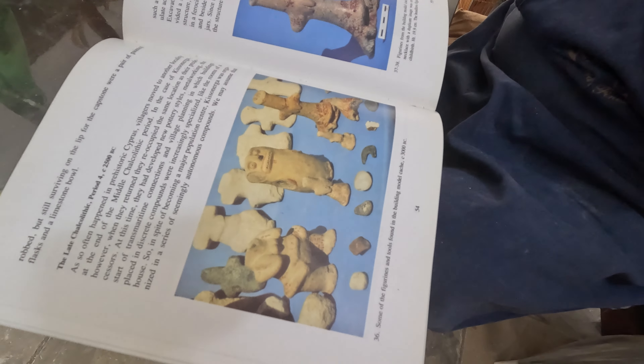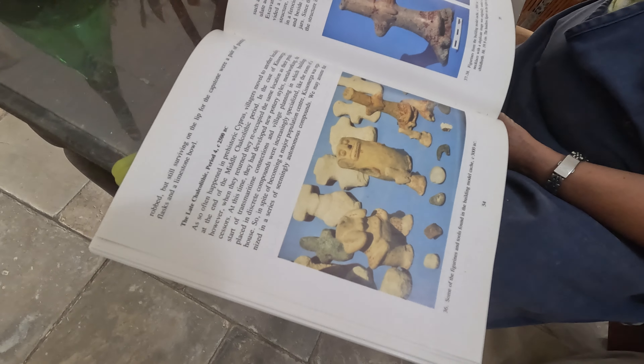Hey guys, join me today for a little Mediterranean adventure.